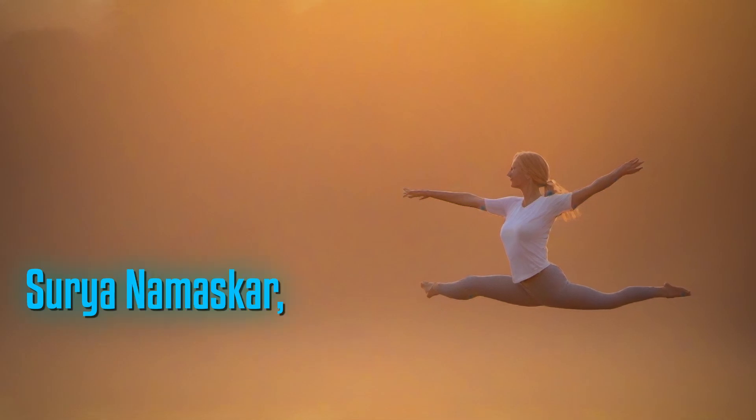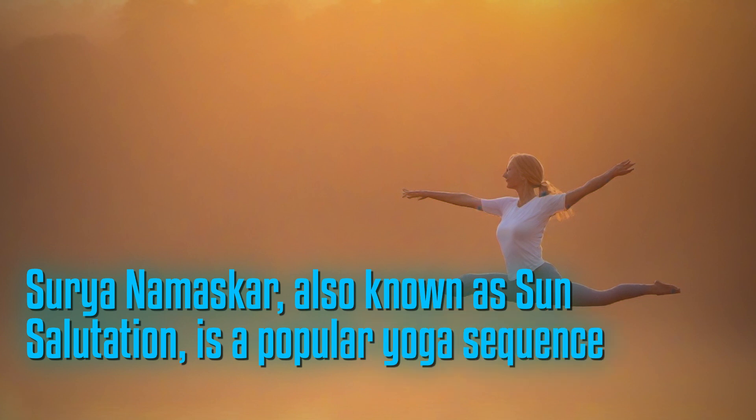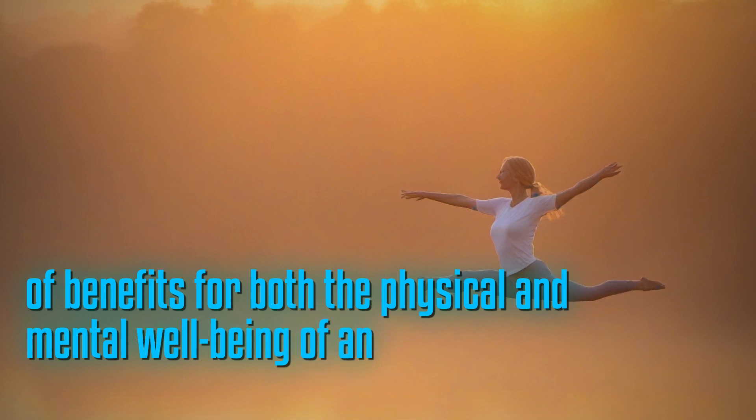Surya Namaskara, also known as sun salutation, is a popular yoga sequence that offers a wide range of benefits for both the physical and mental well-being of an individual.